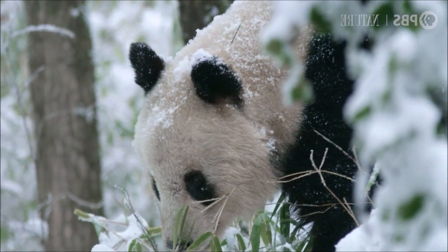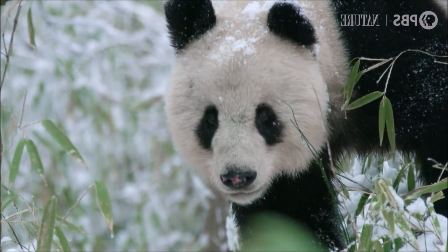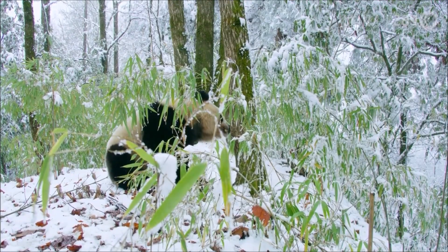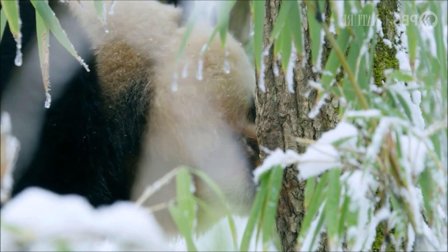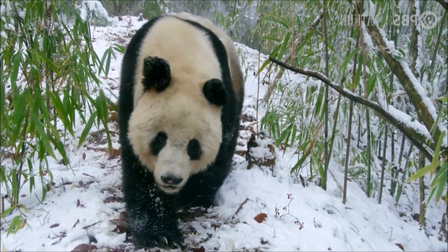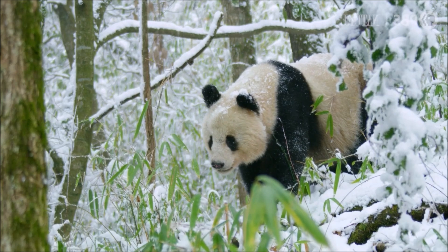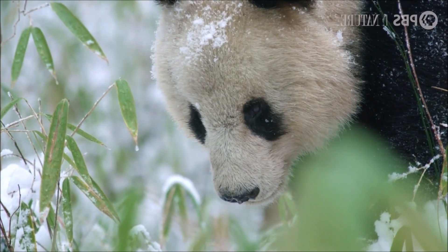Not all conservationists agree that the money spent on conserving pandas is well spent — some have argued that the breeding of pandas in captivity is pointless because there is not enough habitat left to sustain them. However, a 2015 paper found that the giant panda can serve as an umbrella species, as the preservation of their habitat also helps other endemic species in China.